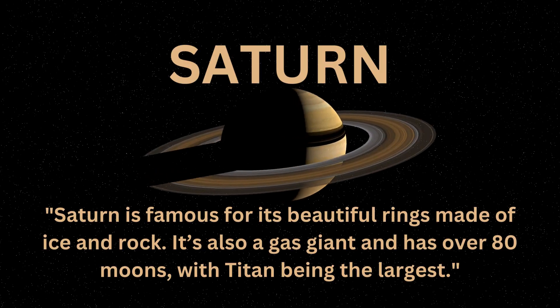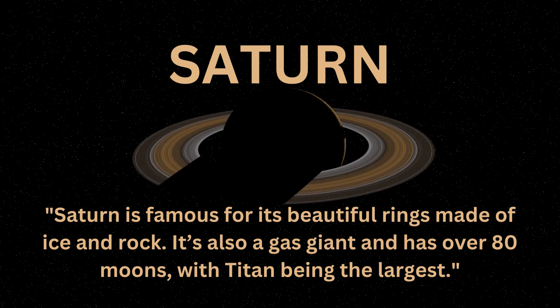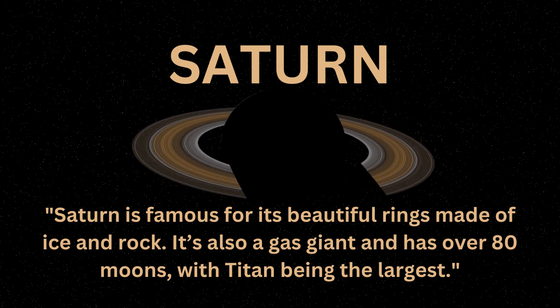Saturn is famous for its beautiful rings made of ice and rock. It's also a gas giant and has over 80 moons, with Titan being the largest.